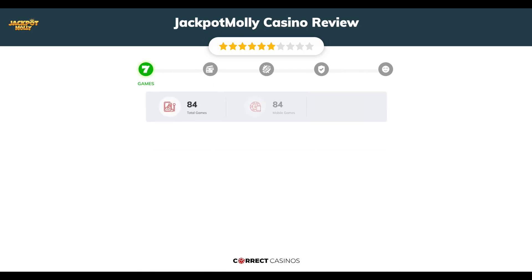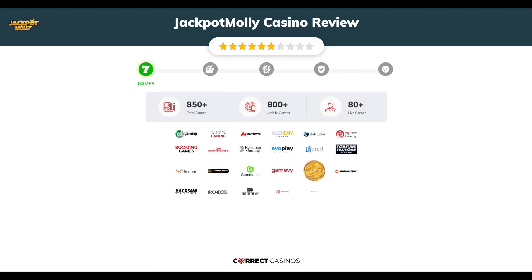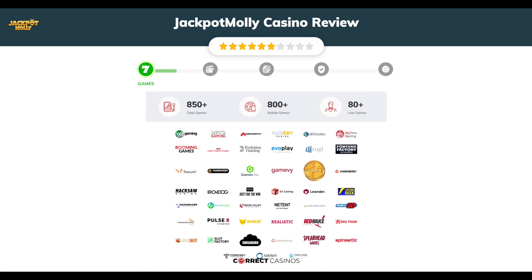Chapter 1, Games. Jackpot Molly Casino offers over 850 slots and more than 80 table games. You will find titles from top software providers like 1x2, 2x2, Ainsworth, Alchemy Gaming, All41 Studios, and others.